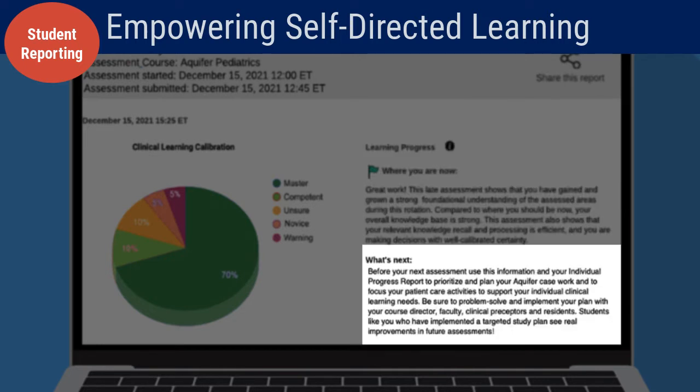This report also provides customized coaching tips to help students interpret the more detailed results, organize their study, and discuss learning plans with faculty, advisors, and coaches.